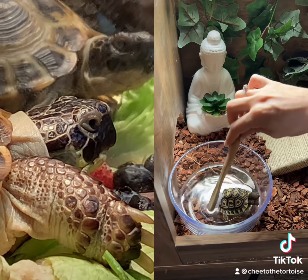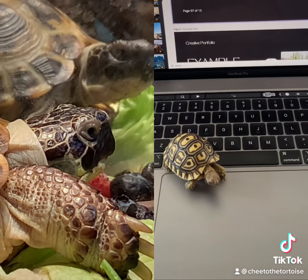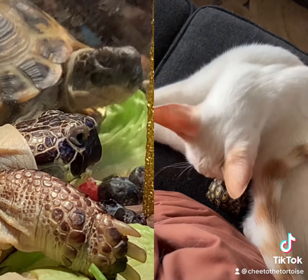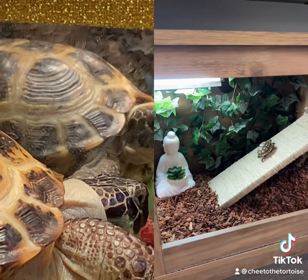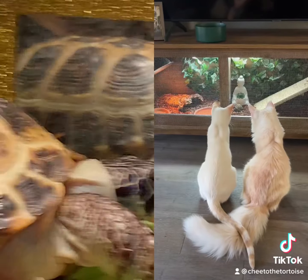After he's finished eating, it's time for his daily spa, and then he gets to hang out while I work from home and get cuddles from his BFF Gouda. When it's time for him to go back home, he loves to sunbathe and explore his enclosure — and I just had to include this cute video of his brothers.